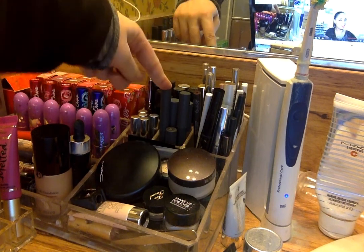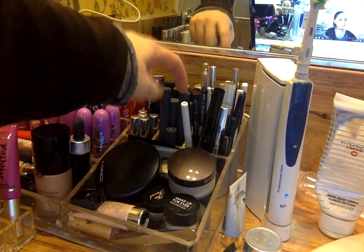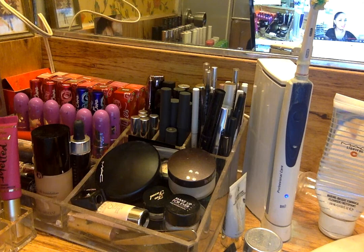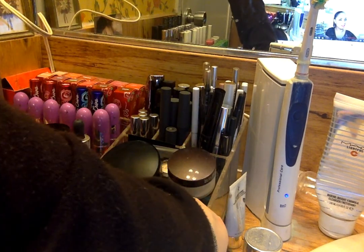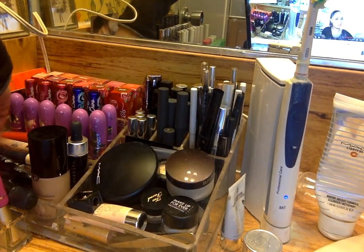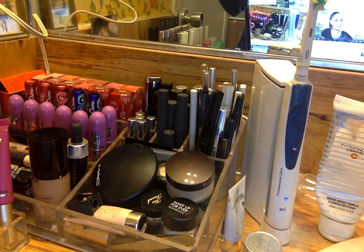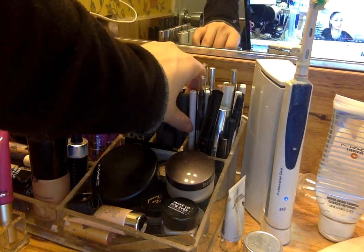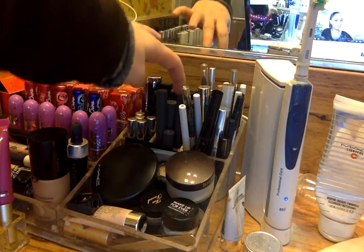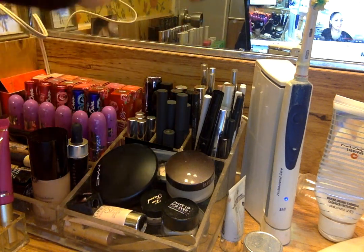Then I have one lip pencil in Glacé and one lip crayon in Pomegranate. I actually haven't worn the Pomegranate one yet, but I will eventually — I'm just so afraid of wearing red non-liquid lipsticks when I go out to eat, since that's usually when I wear red lipsticks, and obviously I'm not going to wear red lipsticks to work. I'm always worried about it coming off. I'm probably going to wear Lolita today, but I do want to wear the Pomegranate one at some point — maybe in the summertime.